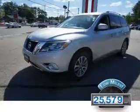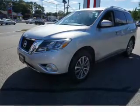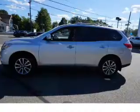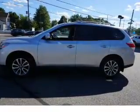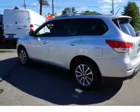With fewer than 30,000 miles, this vehicle has a long road ahead. The features include front tow hooks, a spoiler, an alarm system, roof rails, keyless entry, independent suspension, brake assist, traction control, stability control, and front ventilated disc brakes.